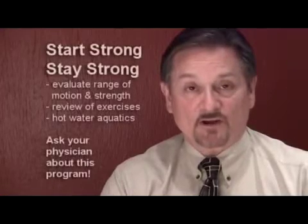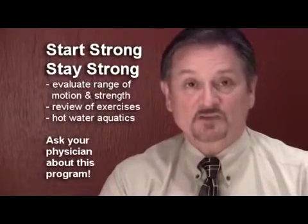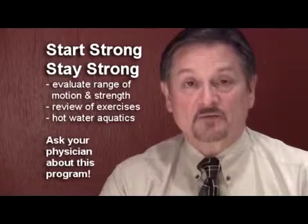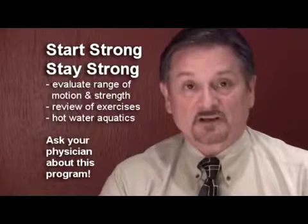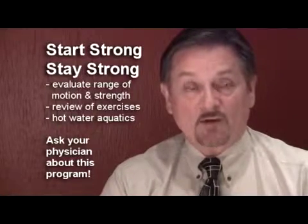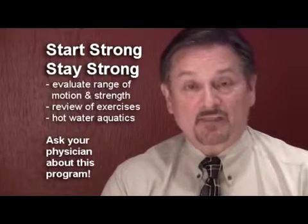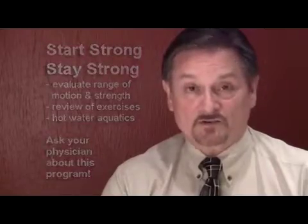Part of that program at Chester County Hospital is the Start Strong, Stay Strong program. In that program you will be evaluated for range of motion and strength and be programmed by the physical therapist to complete exercises as needed. We do have a hot water swimming pool in our Fernhill office, and that may also be part of your rehabilitation prior to surgery.